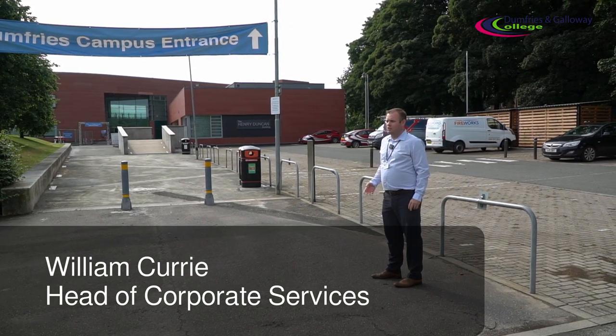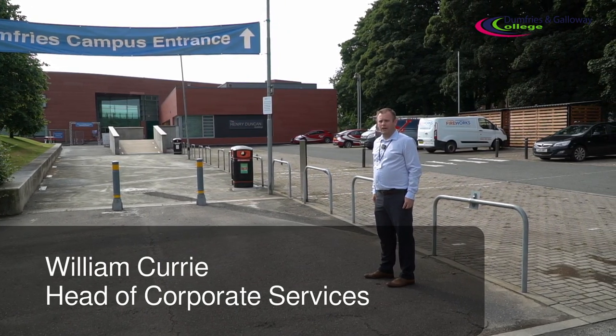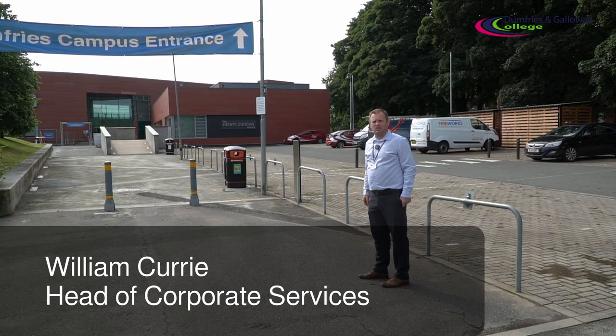Welcome back to the college everybody. I'm going to give you a quick walkthrough of how entry and the one-way system looks within the college.